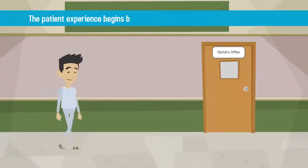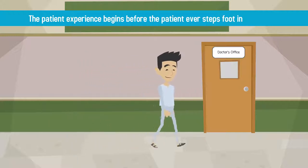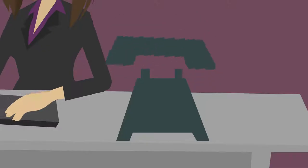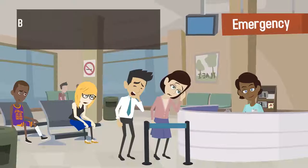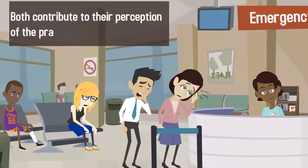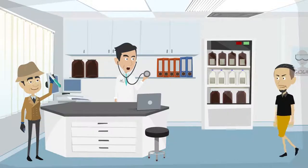The patient experience begins before the patient ever steps foot in your office. The swiftness with which their phone call is answered and the ease and convenience of making their first appointment both contribute to their perception of the practice as a whole.